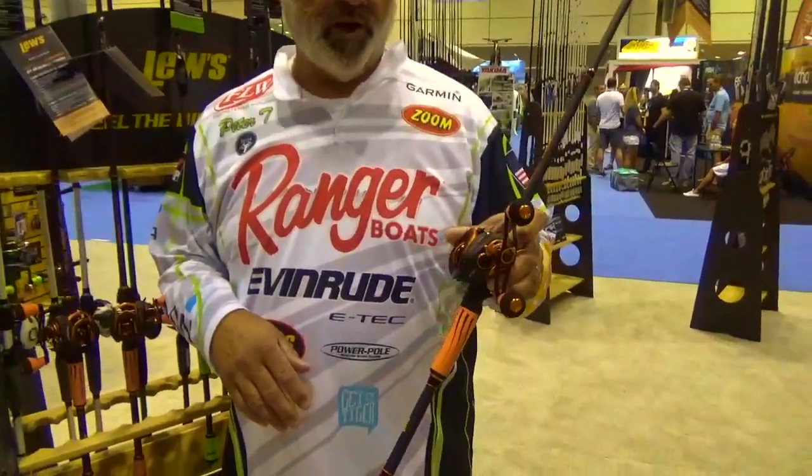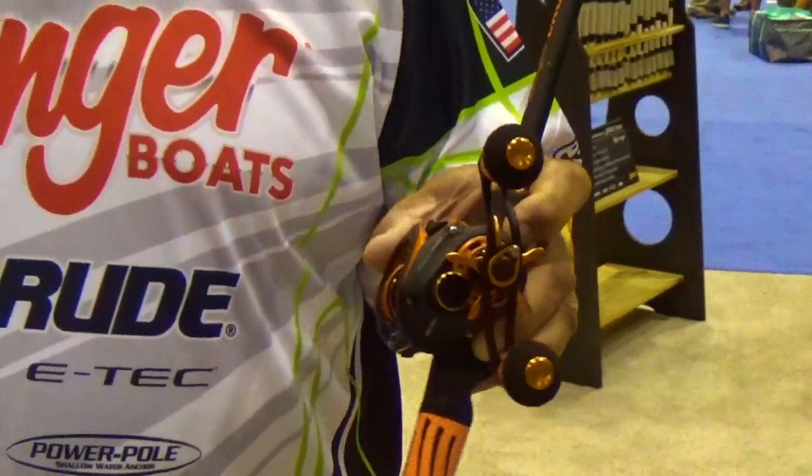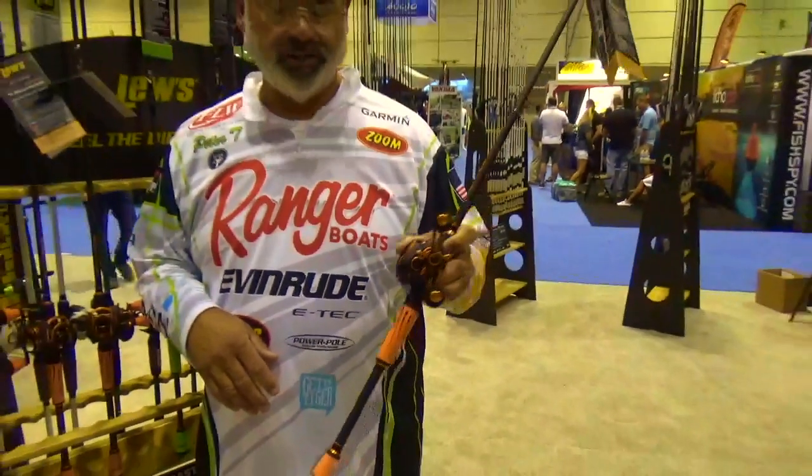This one is our favorite rod and reel combo of the year. It just won best of show here at ICAST. It's called the Mock Crush. It's a super great combo that just came out.